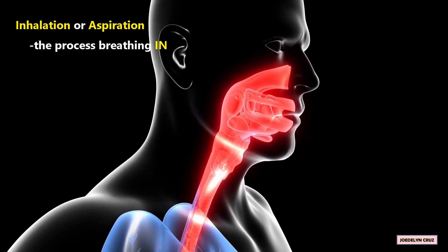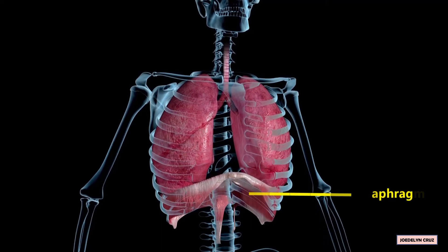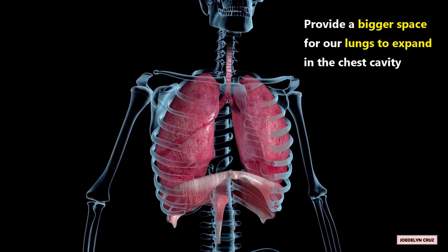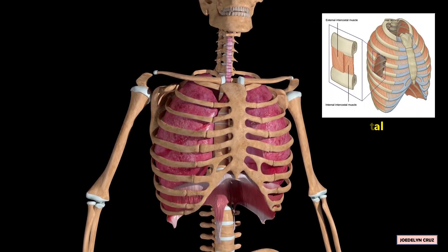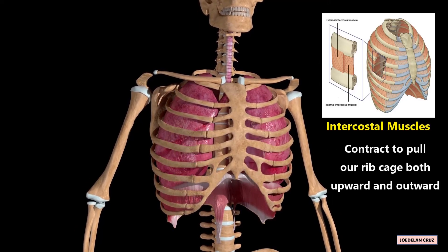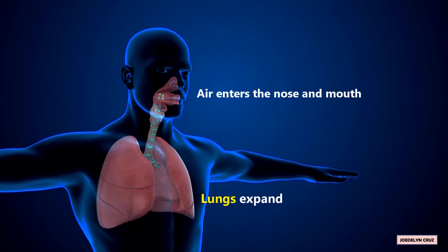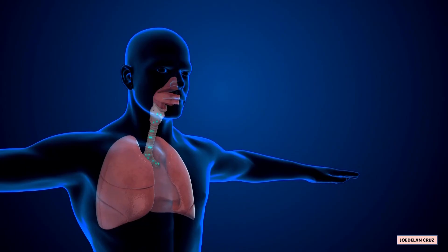Inhalation is the process of breathing in. During inhalation, our diaphragm contracts or tightens and moves downward. In this way, it provides a bigger space for our lungs to expand in the chest cavity. Also, the intercostal muscles help widen the area in the chest cavity. They contract to pull our ribcage both upward and outward when we breathe. As our lungs expand, air enters the nose and mouth, traveling towards our windpipe and into our lungs.